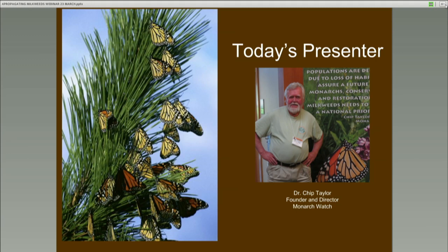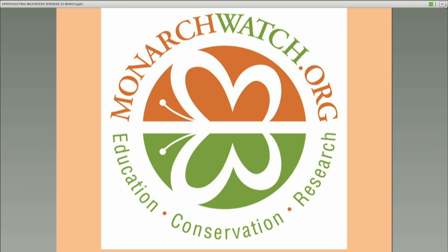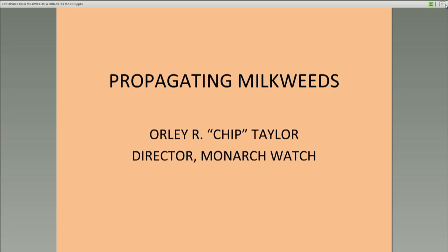Monarch Watch has been in operation since 1992. We started out as an educational program mostly with some focus on research, but since about 2005 almost everything that we've really focused on has had something to do with monarch conservation.